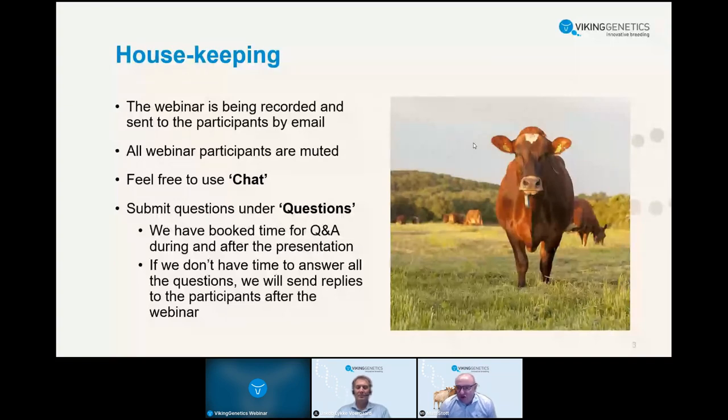If we don't have time to answer all questions, we will make sure we send replies to the respective participants. Halfway through there will also be a poll — you'll notice there is a poll button in the bottom right-hand corner to use when that time comes.